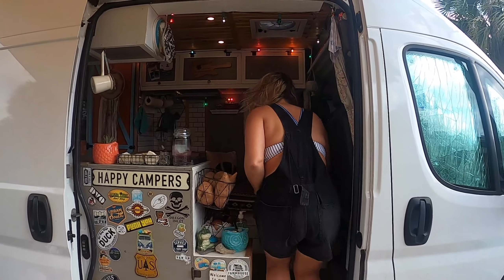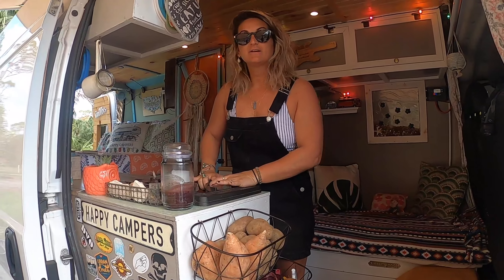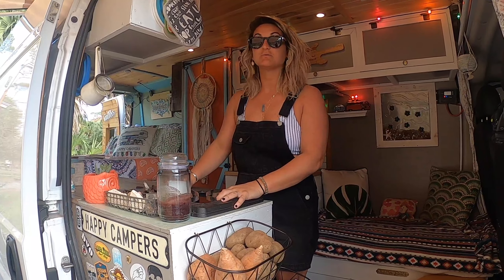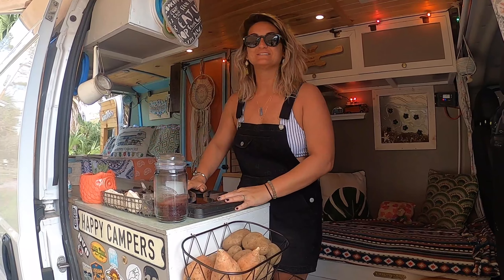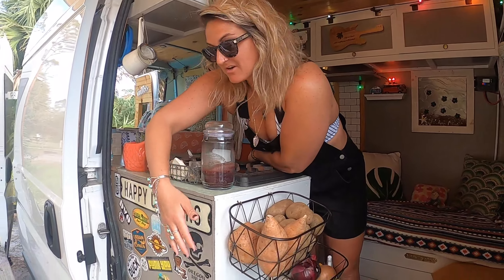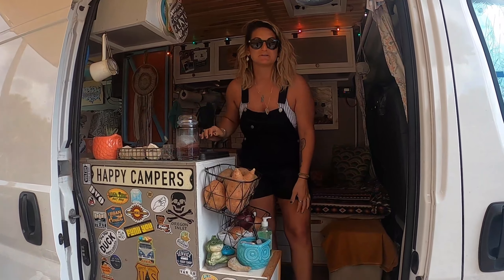We put our stove here. We decided we liked the wind flowing through and that way it doesn't get too hot in the van. We can cook with the door wide open and I love to be able to look out and see the world and what's going on outside. Also we have our sticker wall — some of them are kind of falling off but it'll work. It's the memory that counts.